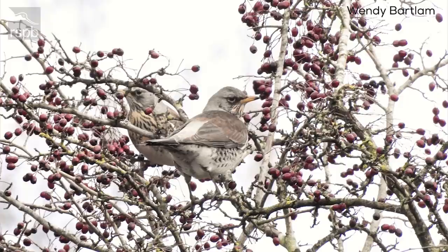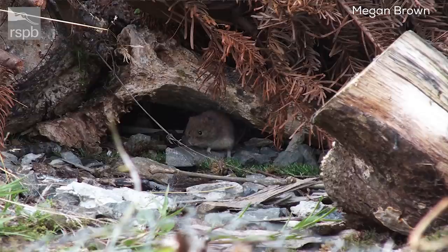Fieldfares are quite shy and hard to get close to — very wary birds. Along the river they'll fly off as soon as you get close enough, but they're quite easy to identify in flight as well. The Spanish call it the 'royal thrush' because of its beautiful plumage and upright stance. So do look out for those this winter.